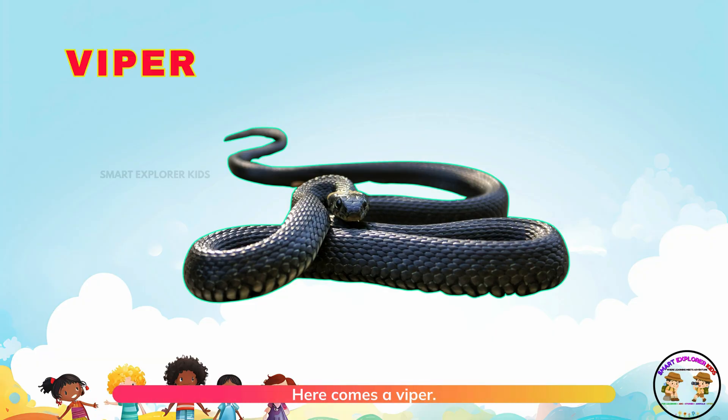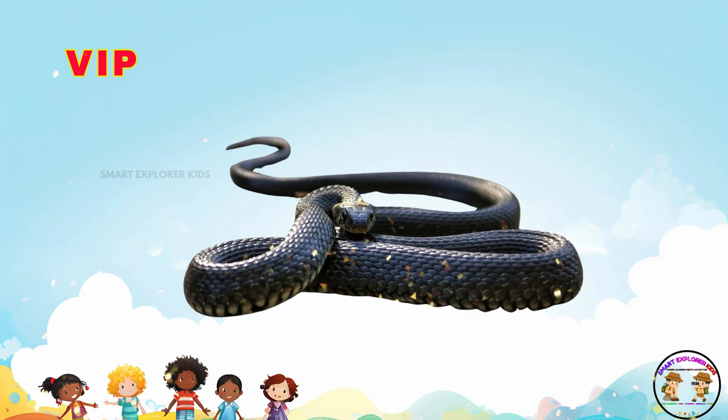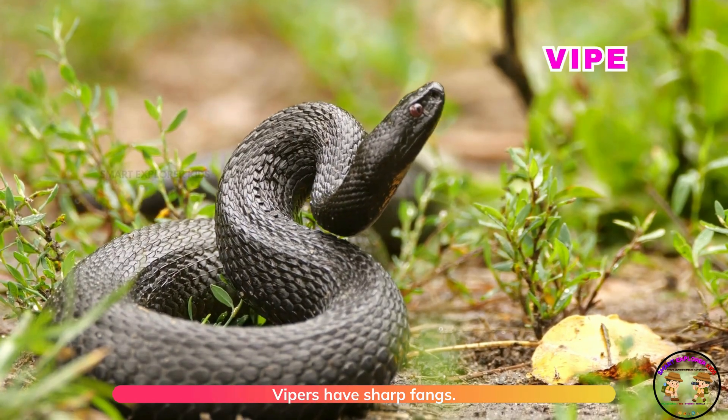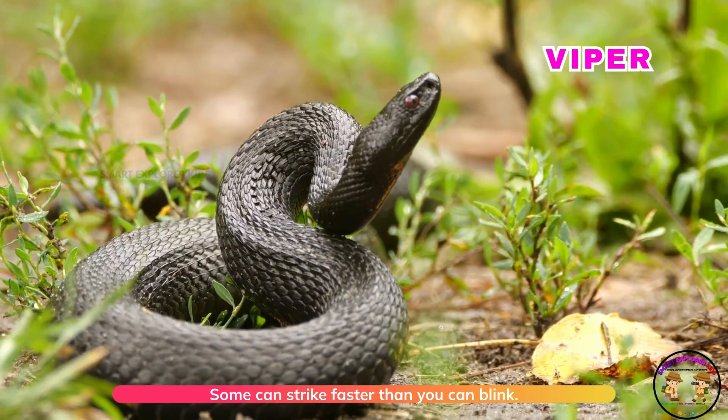Here comes a viper! Vipers have sharp fangs. Some can strike faster than you can blink!